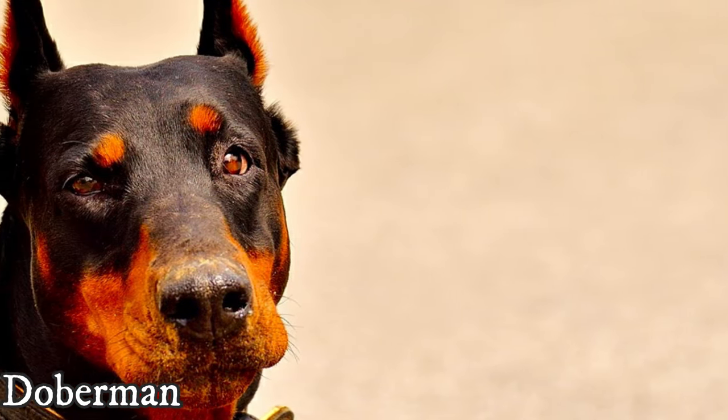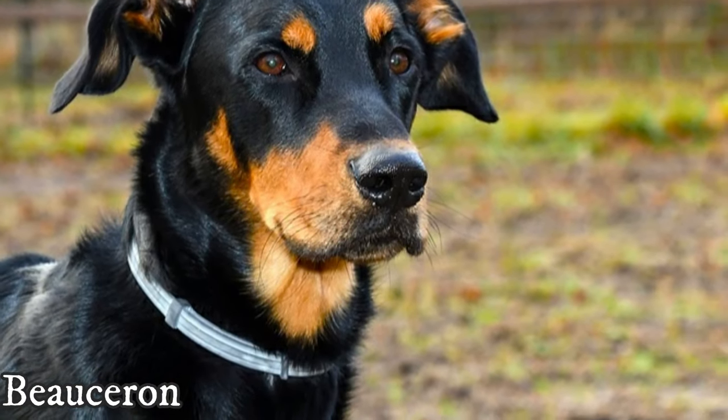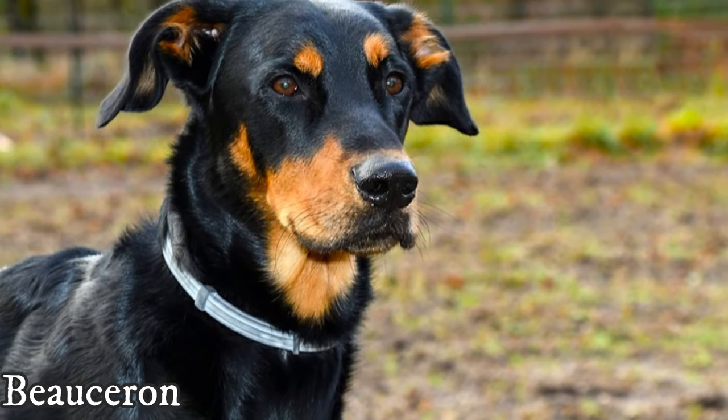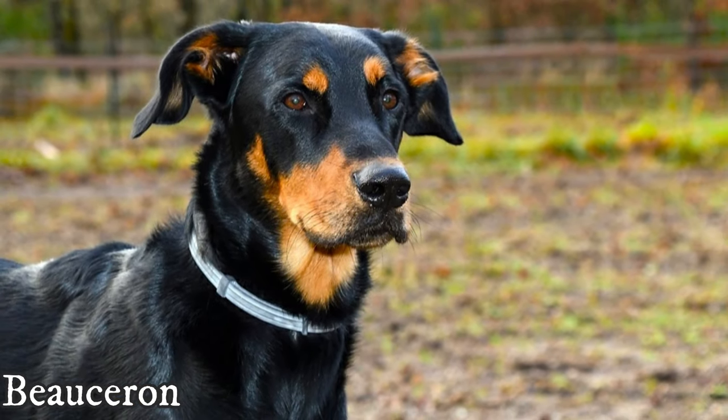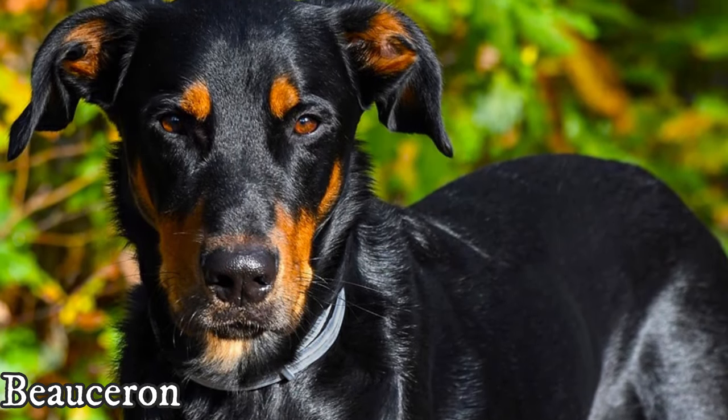Neither of these two dogs has a high prey drive, as they were never used for hunting. Thus they can both happily live with other household pets, especially if socialized together from puppyhood. The Beauceron can sometimes try to herd other animals as it is their instinct, but they should never harm them.